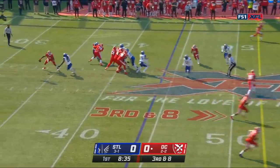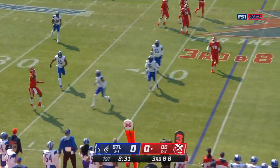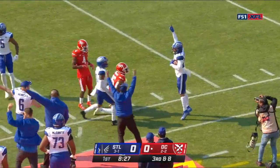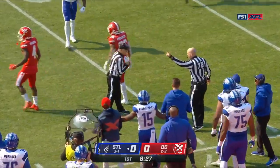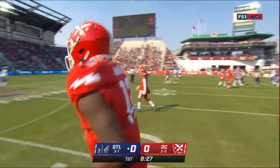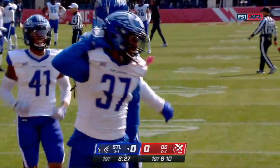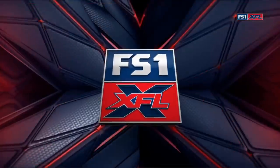Blitz coming, Jones in trouble, stays alive, points deep, releasing deep, and it's underthrown and intercepted. It's picked up by Kenny Robinson. The seventh interception of the year for Cardale Jones. First down, St. Louis.